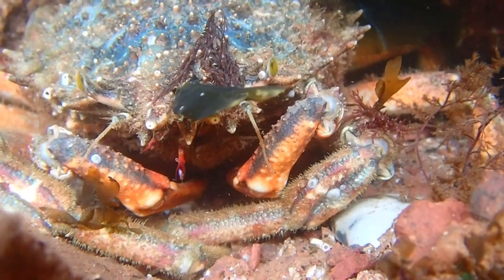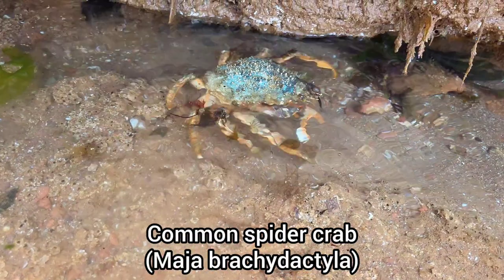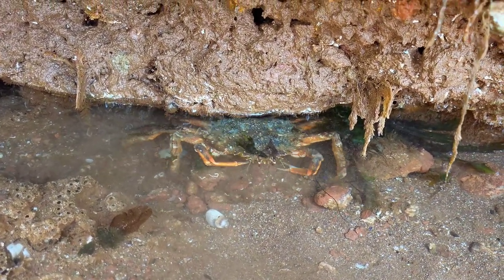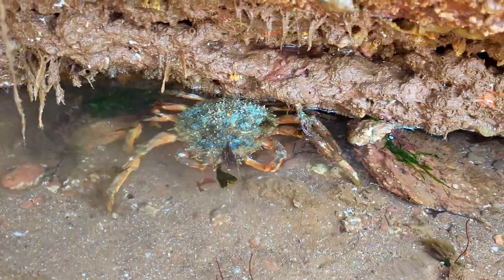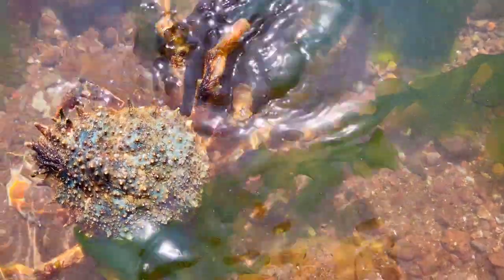Here is a species that I've wanted to find ever since I started making rock pooling videos — a live common spider crab. After finding so many discarded spider crab molts over the years, it was amazing to finally find a live one and film it. The blue colouration of this individual's shell made this find even better, as common spider crabs typically have orange or brown coloured shells.